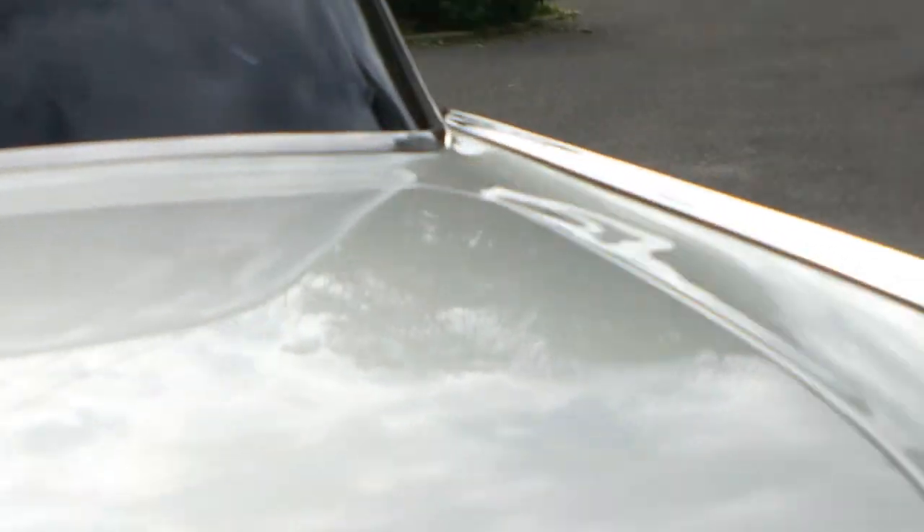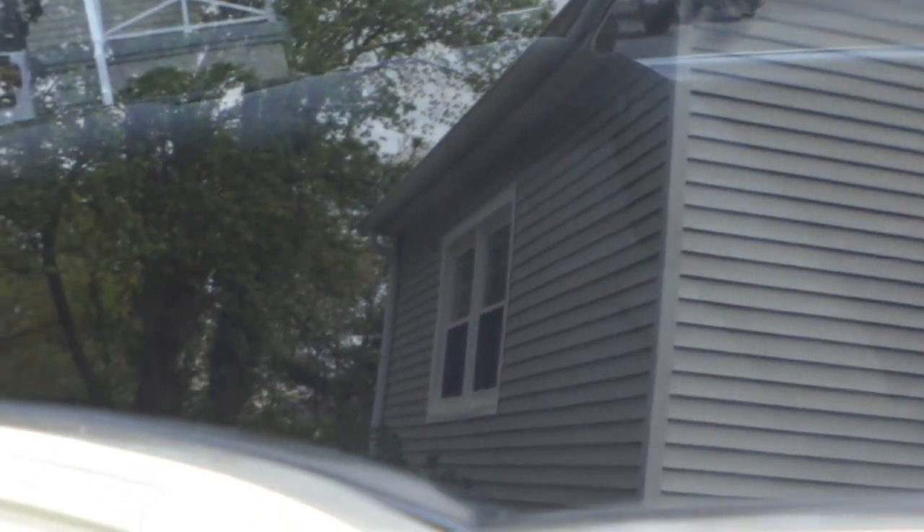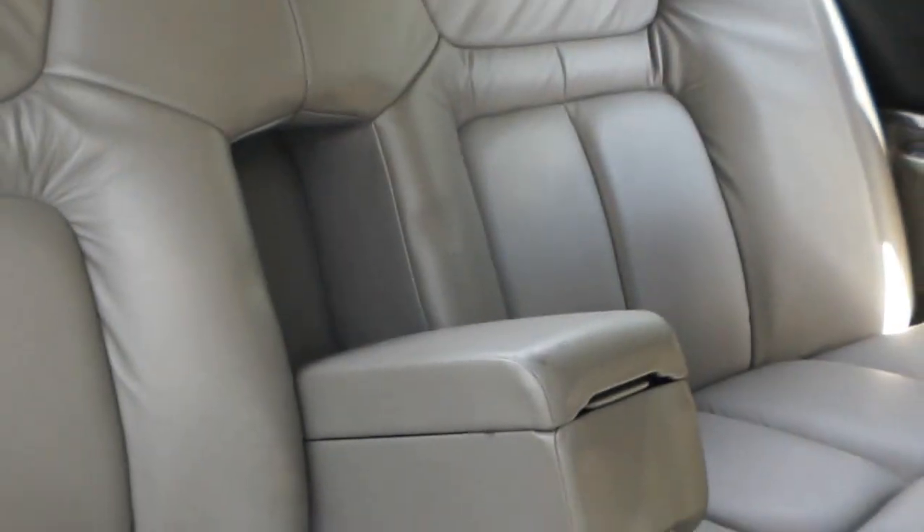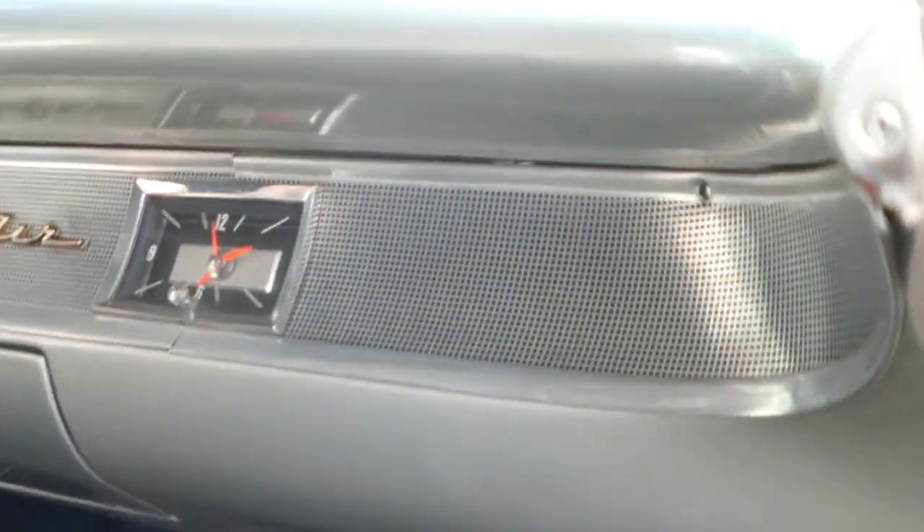All right, let's fire it up. The back seat is plush too. Look at that — the air conditioning's ice cold. Beautiful.